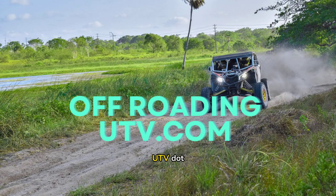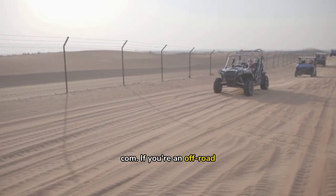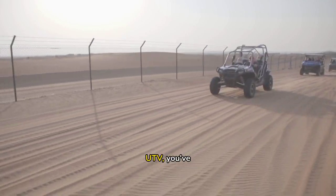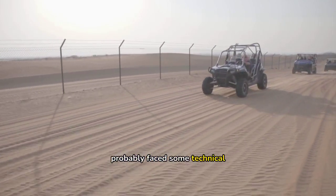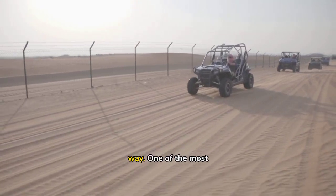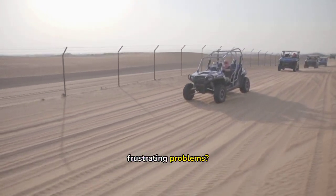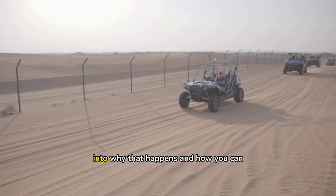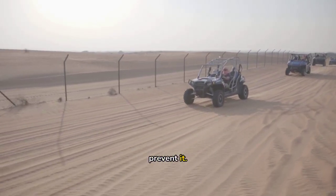Welcome to Off-RoadingUTV.com. If you're an off-road enthusiast or just someone who enjoys the thrill of riding a UTV, you've probably faced some technical issues along the way. One of the most frustrating problems is engine stalling. Today we're diving deep into why that happens and how you can prevent it.